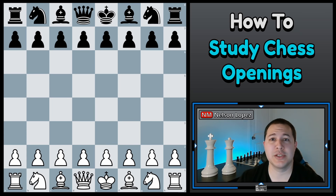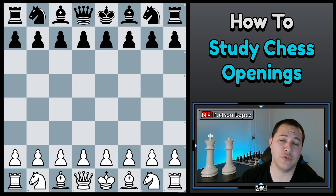Hey guys, what's going on? Today we're going to be talking about how to learn a chess opening for the first time. I'm going to assume that you have no knowledge of the opening you're about to learn. How do you start? What do you do first? What's the process you follow? I'm going to show you how I would go about learning an opening.